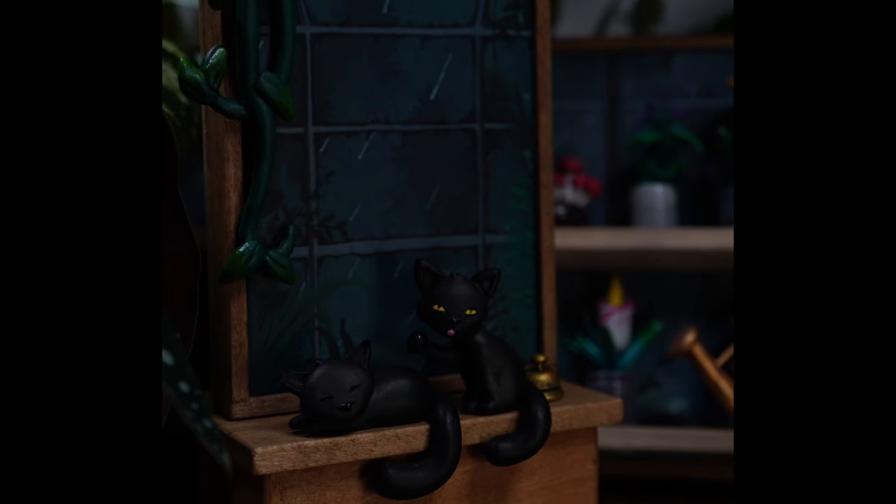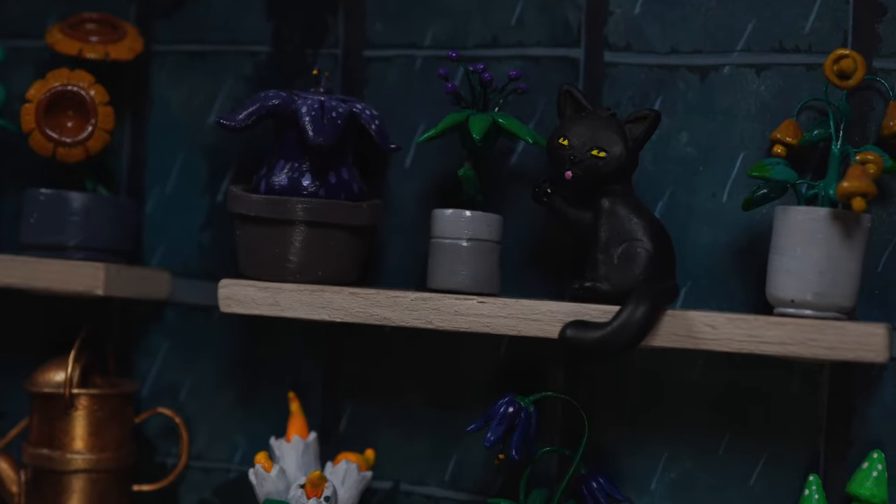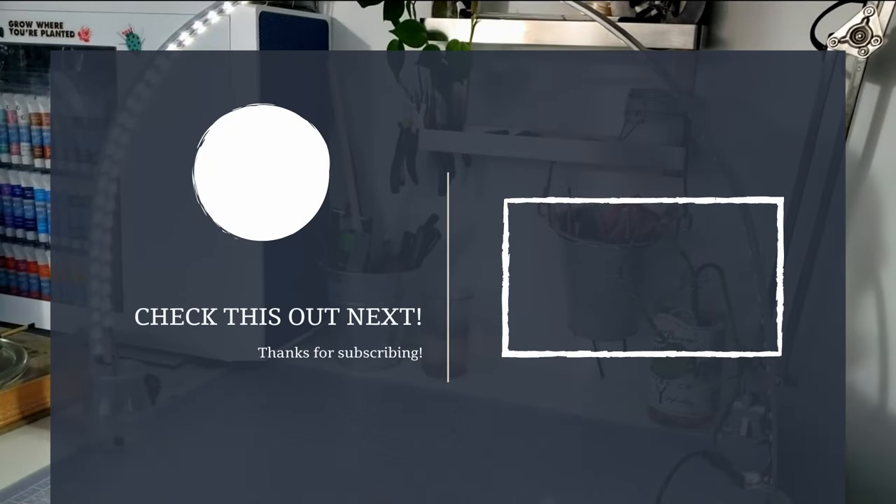In the meantime, check out their website — they have an archive of all their games you can play while waiting for Strange Antiquities. Thank you all for watching! If you haven't seen my first Strange Horticulture project, you can check it out here. And if you want to support the channel, please like the video and/or subscribe. Have an awesome day, and I'll see you next time!